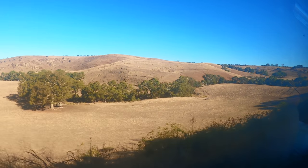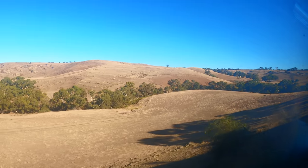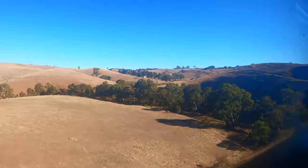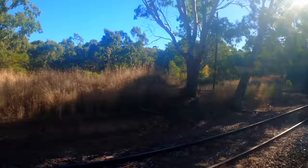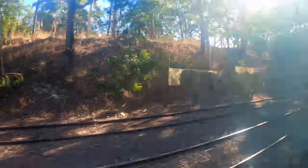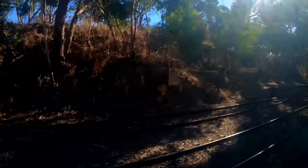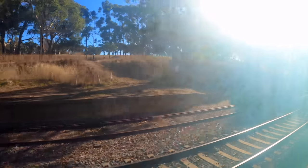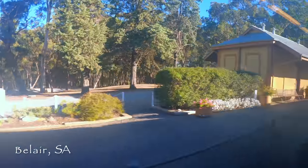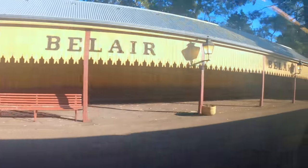After departing Murray Bridge, the landscape changed dramatically — instead of flat, dry countryside, it became hillier and wetter. For the next 65km we were climbing almost continuously, with the track winding back and forth through the hills. Mount Barker Junction Station was formerly the junction for a railway line that ran from Adelaide down to Goolwa. This line was closed after the main line converted from broad gauge to standard gauge in 1995, leaving the broad gauge branch line isolated. However, a heritage steam and diesel train now travels from Goolwa to Victor Harbor and Goolwa to Mount Barker on a regular basis.